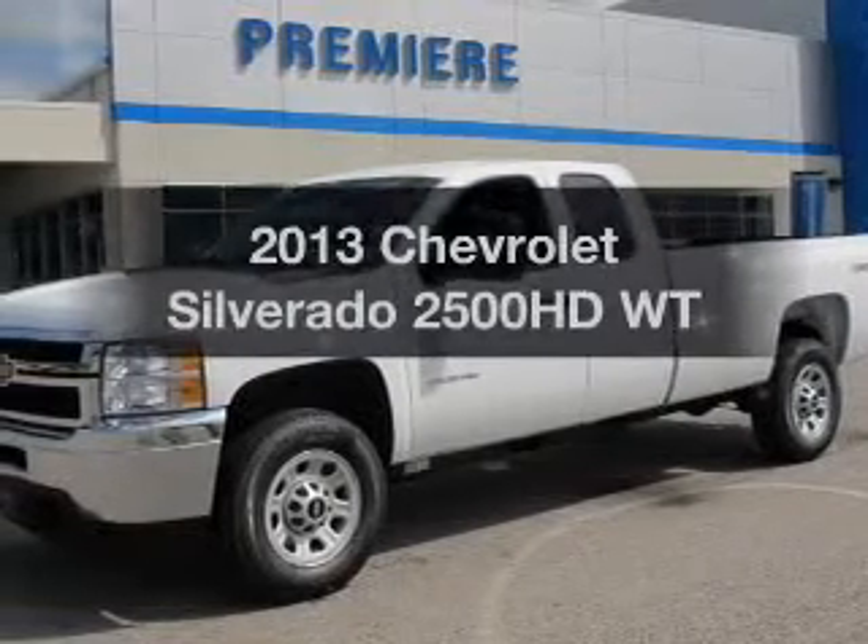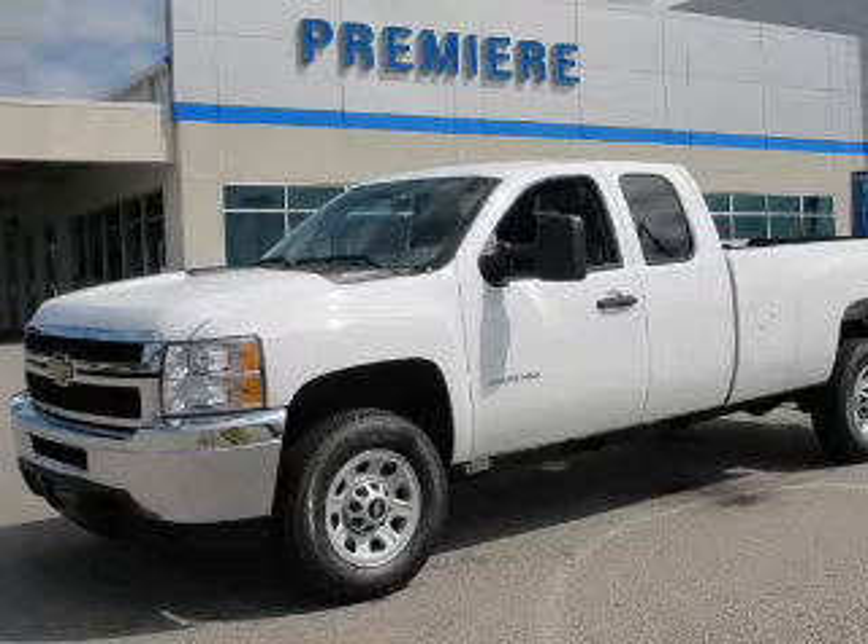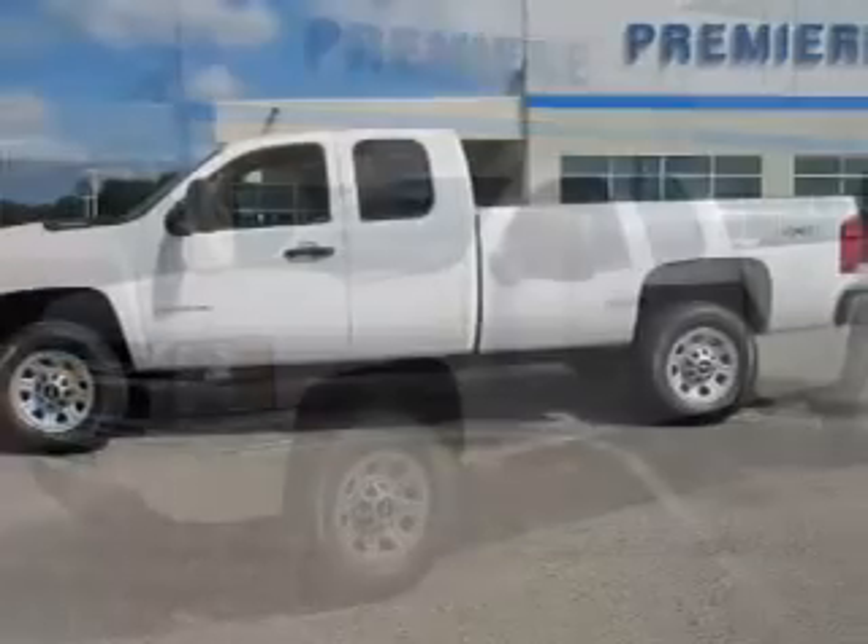Presenting the 2013 Chevrolet Silverado 2500 HD. Travel the roads in style and comfort in this great vehicle.